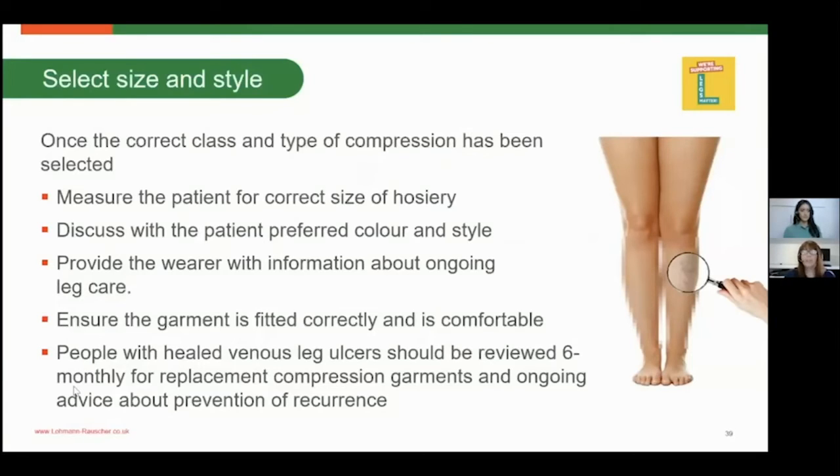Provide the wearer with information about ongoing care for their legs. It's really important to emphasise the need for washing the legs regularly, applying cream, and letting that cream soak in before applying hosiery. Ensure the garment is fitted correctly and is comfortable. If the patient is able to self-care, show them how to apply their hosiery correctly to get the best fit. People with healed venous leg ulcers should be reviewed every six months and will need their hosiery replaced even if it's the same size. Always check with your local guidelines.